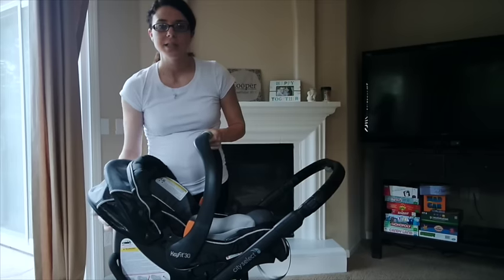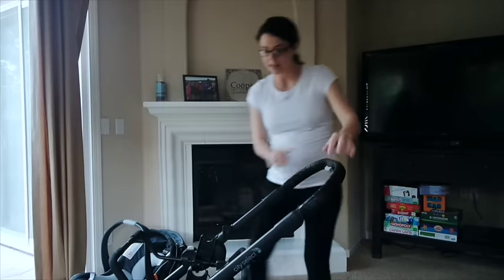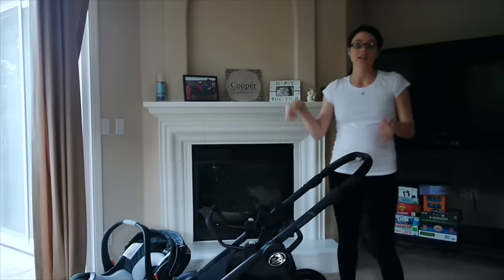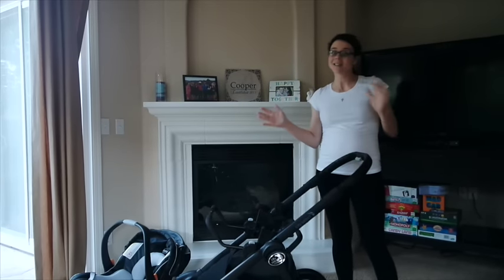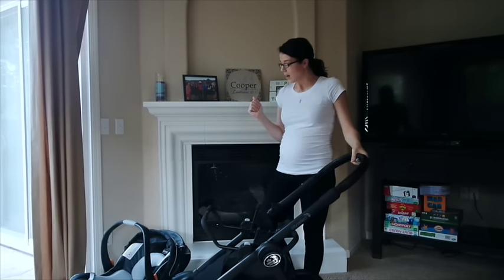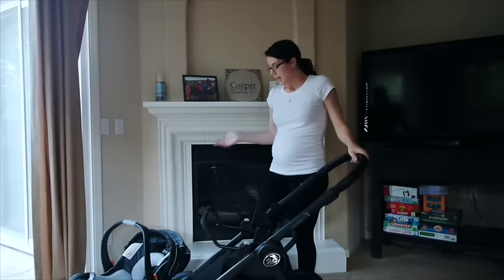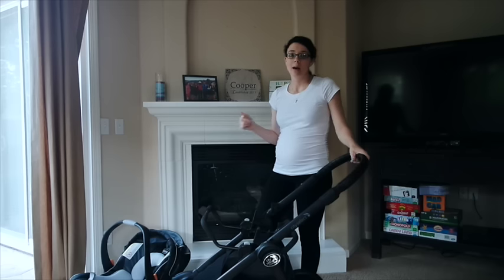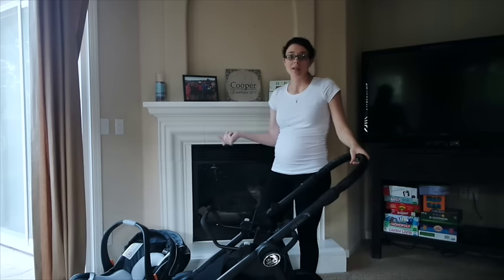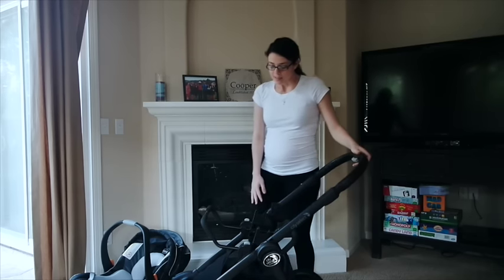I'm going to take this off so I can show you guys this next piece. One of the biggest reasons I went with Chicco is because it's rated one of the safest car seats at this time — that was my number one concern. I also love that it goes up to 30 pounds, so if we really want to keep baby in it that long, we have that option, unlike some car seats.